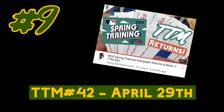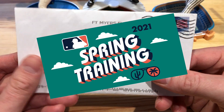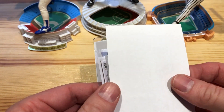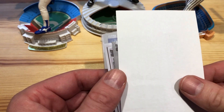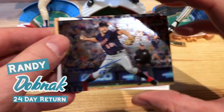Number nine is my first spring training return with some awesome personalized cards. This is a second spring training return from Fort Myers, Florida. I prepped these using a dryer sheet, just to see if that would work. So we have Randy Dobnak.